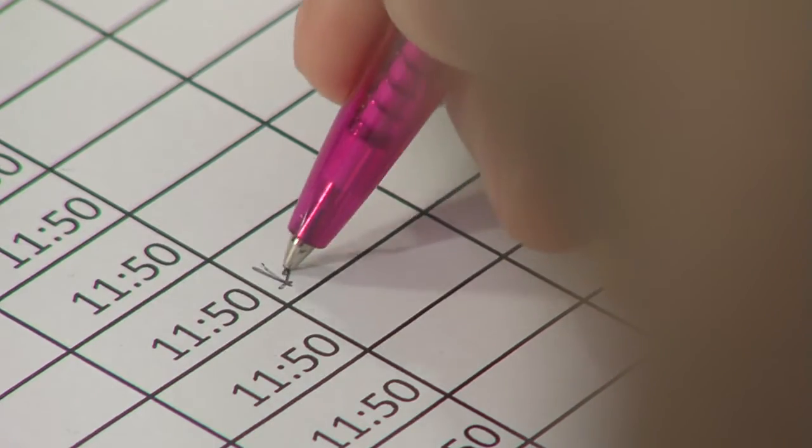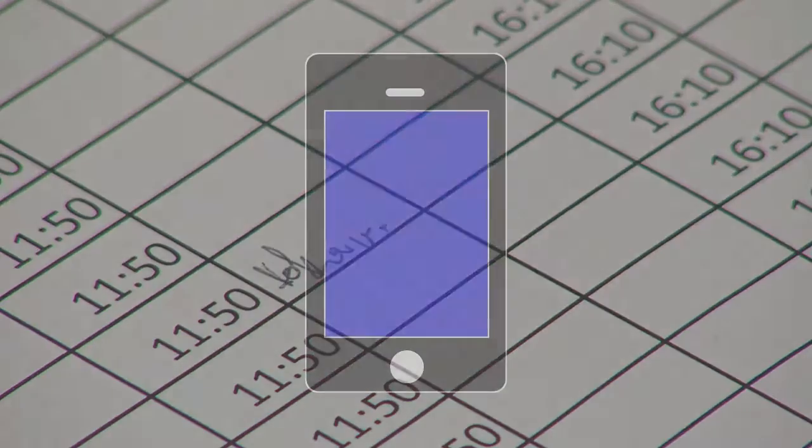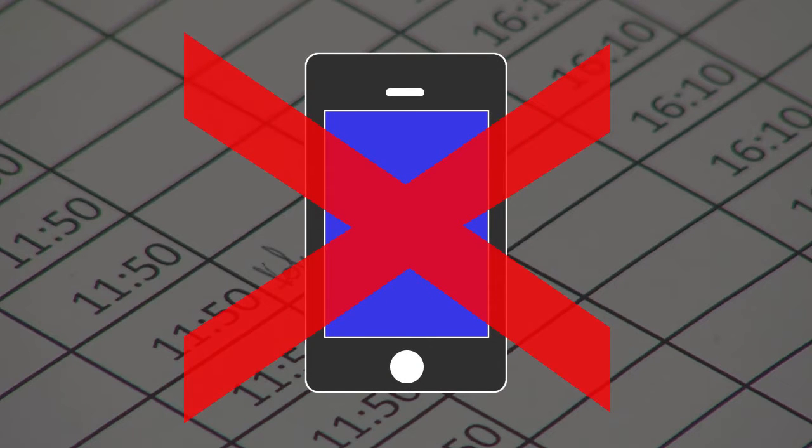You will need to sign in at reception prior to each call time. Mobile phones are not allowed on the exam floors, so before you leave the reception area, make sure it's switched off.